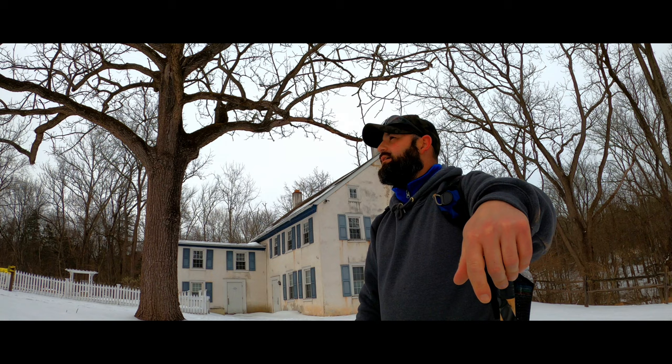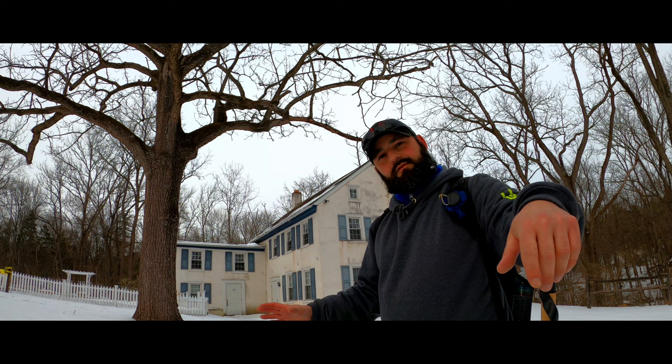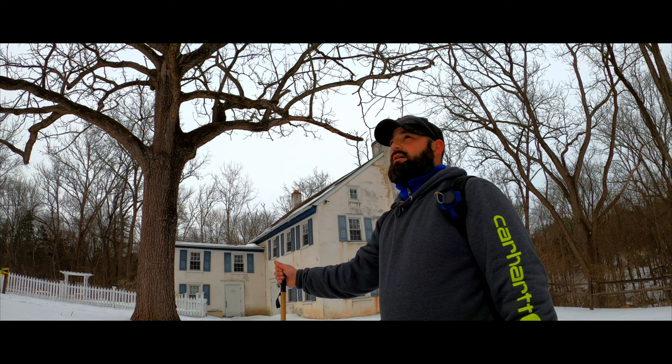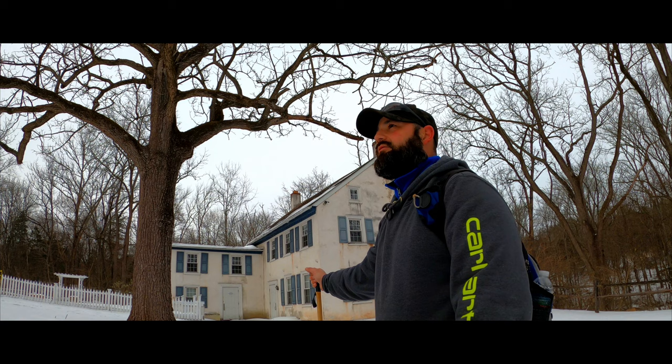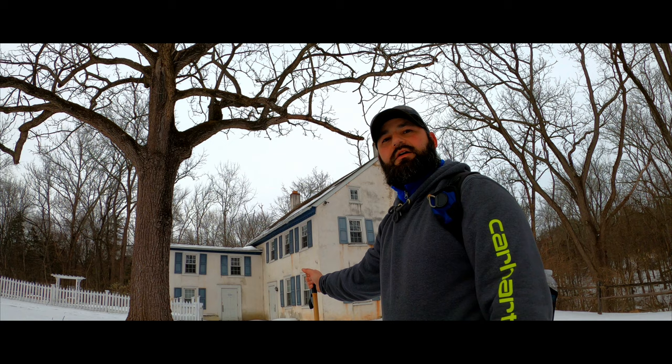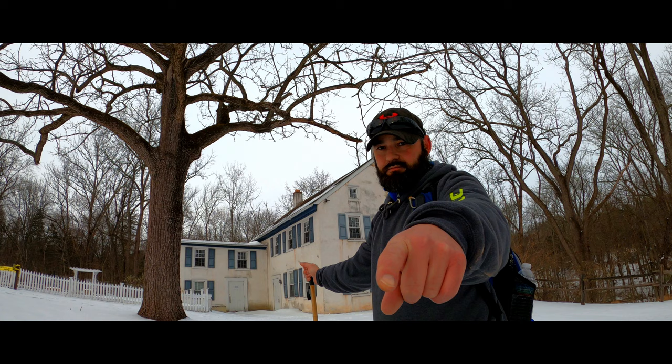Well guys, I think that's about going to do it for today's hike. We did a five-mile loop through Evansburg State Park and finished up here at the old historic building, which all the times I've ever been here has never been open — I'm not really sure what the deal is with that. But it was a nice hike. It turned out to be a beautiful day. I've seen a lot of families, a lot of people out with their dogs. Just a lovely little hike in the snow. Thanks for coming along on another adventure, and until next time, I'll see you on the trail. Gator out.